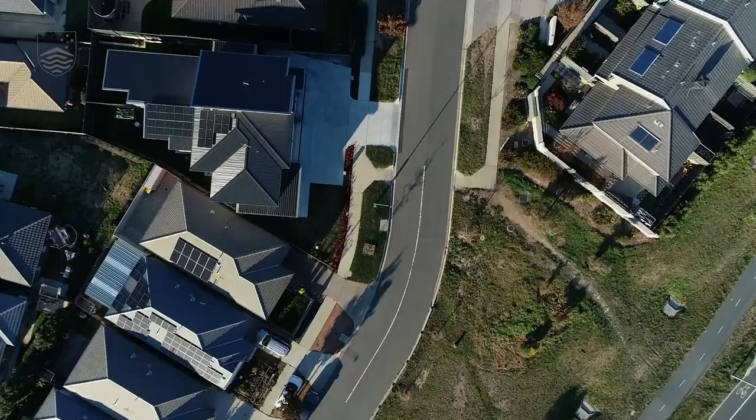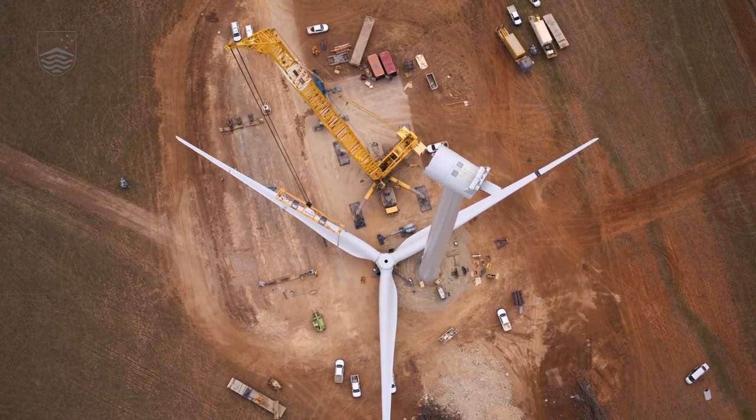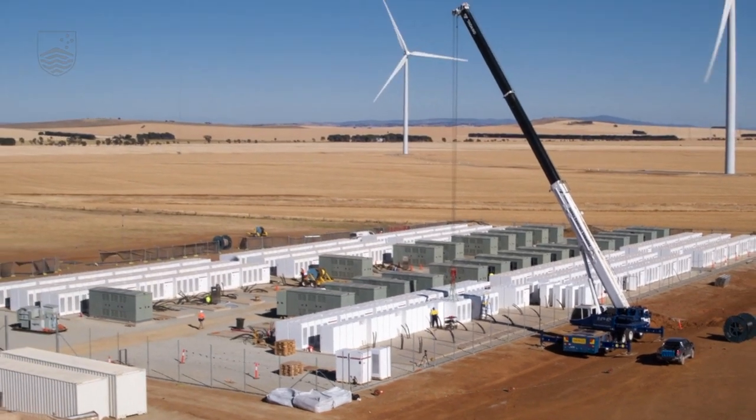As we continue to install lots of solar PV and lots of other renewable generation, we need to install significant amounts of battery storage in order to ensure that we have a secure and reliable supply of electricity.